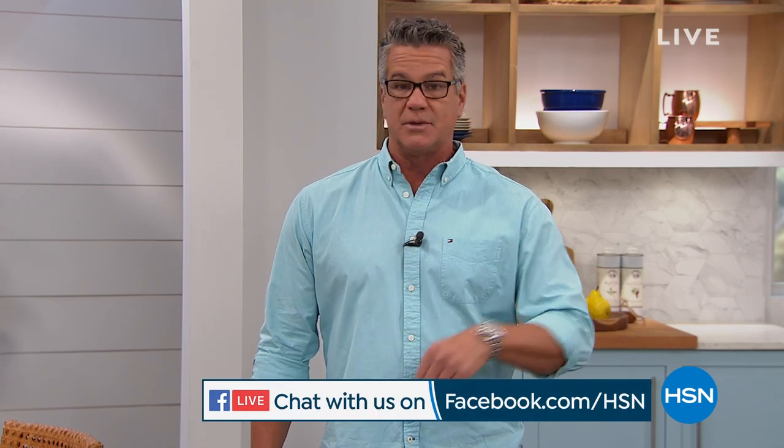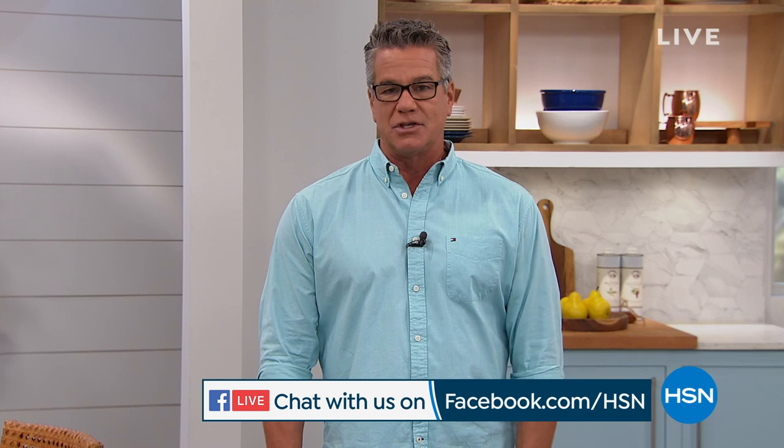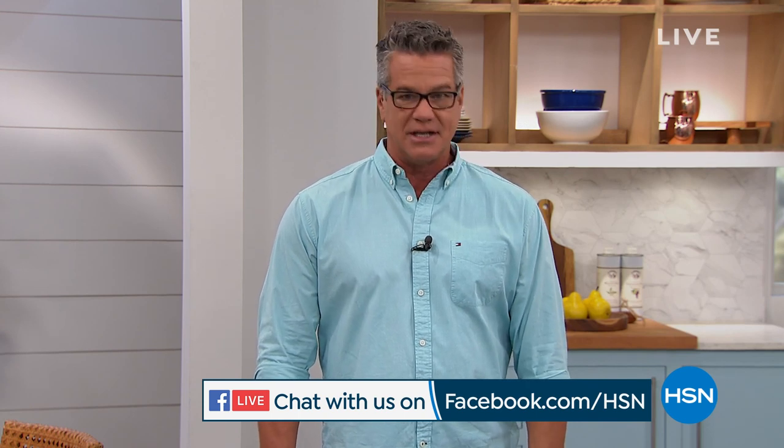Welcome to our kitchen hour. My name is Guy. I'm going to be here for this hour and then we've got another great home solutions hour coming up after that. We're so glad you're starting your day with us. We're streaming live on Facebook, so if you have any questions for me or any of the guests today, please go on Facebook live. You can check out our Facebook page and hsn.com.